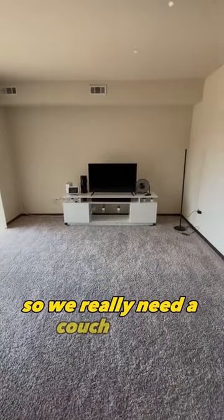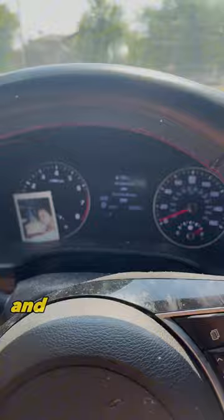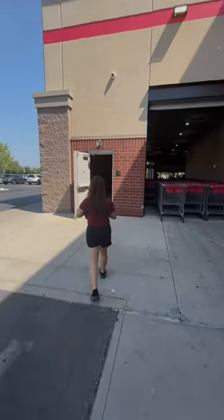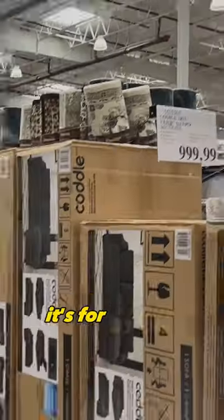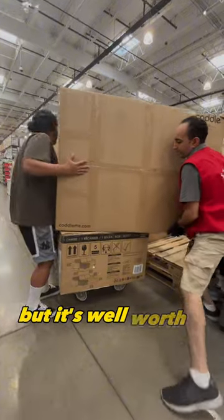We really needed a couch badly, so we headed to Costco because there's this couch that's been trending on TikTok. We went to our Costco last week and they had sold out of it — nine of this couch gone, nothing available. So this week we called ahead, and luckily there were three left. We finally got it for a thousand dollars, which is really expensive, but well worth it.